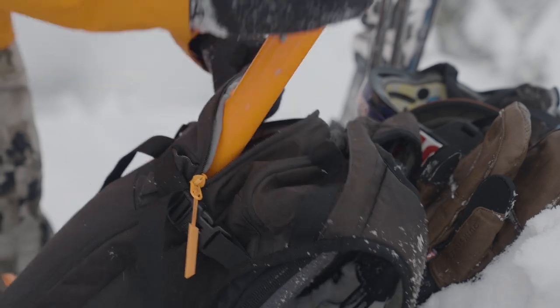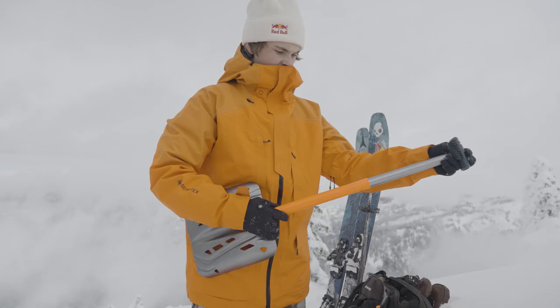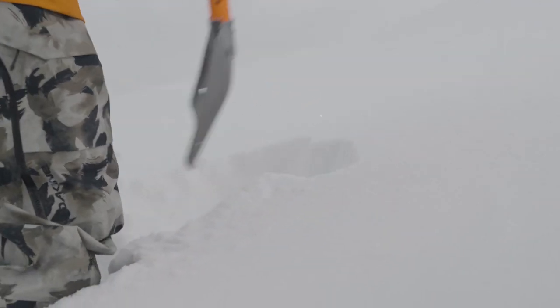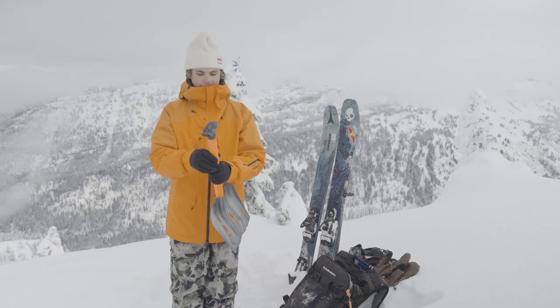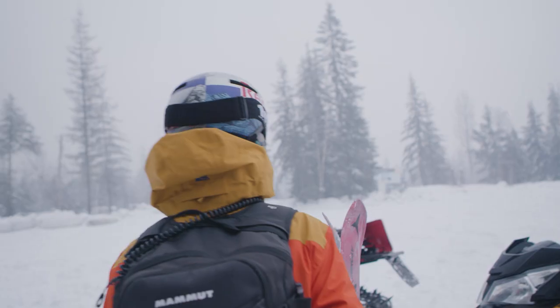First off, I've got my Mammut shovel. It's super compact, fits in my backpack really well, and I can whip it out really quickly. This is the Alligator Light shovel. If someone were to get caught in an avalanche, you need to tend to them very quickly. You just come in here, click it in there, then pinch these two little slots and it clicks right in and you're good to go.